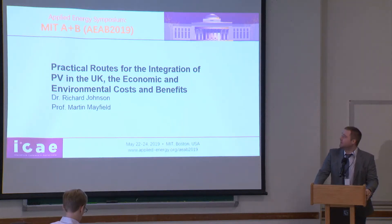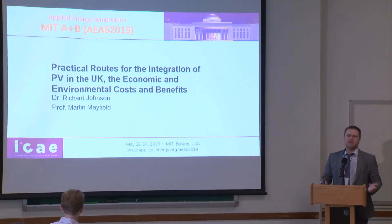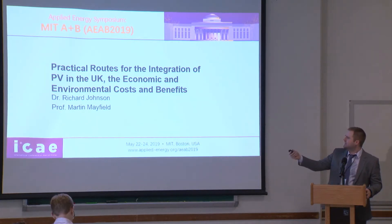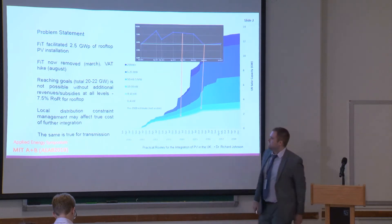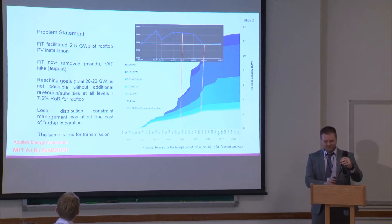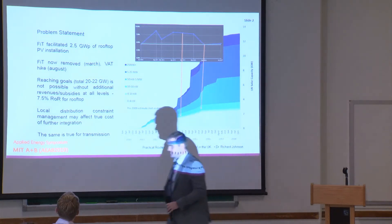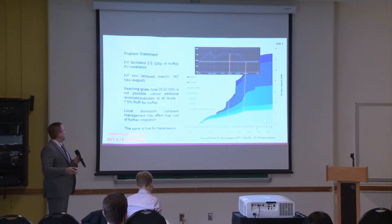I'm going to talk about a study I've been working on in the UK called 'Practical Routes for the Integration of PV.' Let me talk a little bit about what the problem is I'm trying to solve, as things have evolved a bit since I started doing this study.